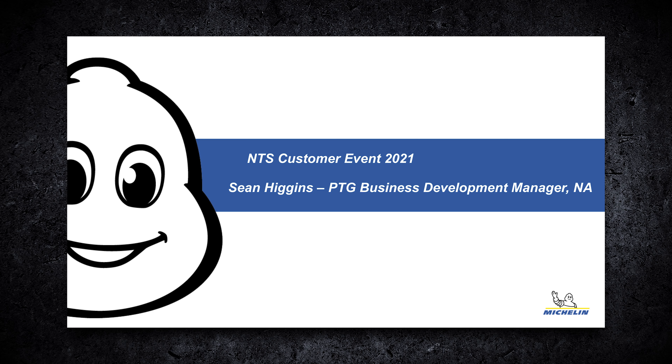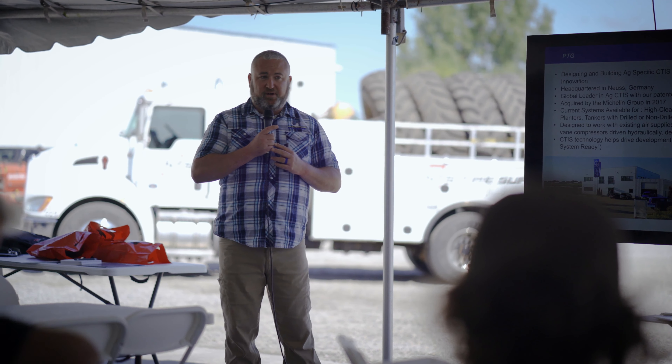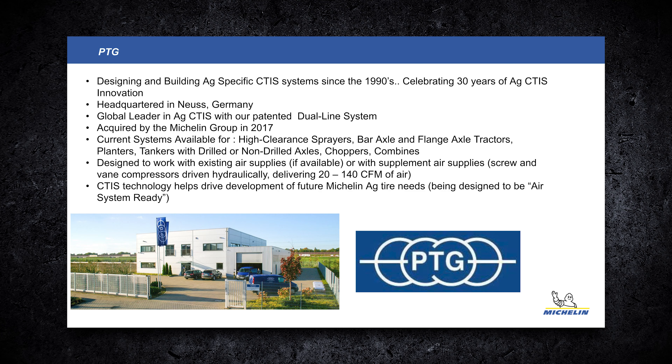Michelin acquired PTG starting right at the end of 2017 — technically it was 2018 when they took full ownership. PTG is now a fully owned part of Group Michelin and still a great company to work with.